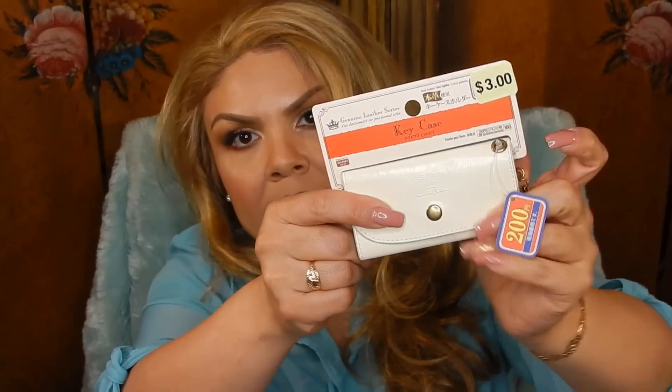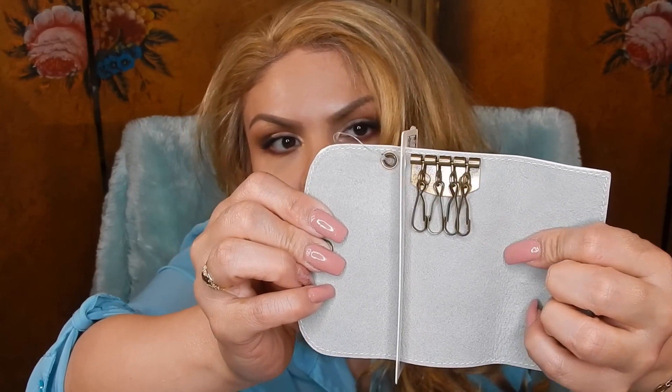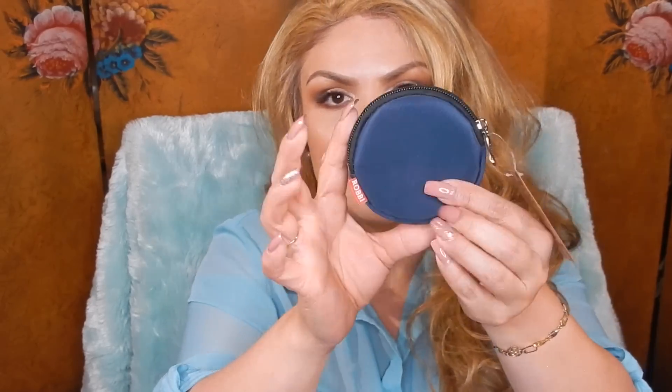Then I picked up this key case — this one also says it's genuine leather and they had these for three dollars. They had it in orange, red, and this color. It couples open and has little hooks where you can put your keys so your keys won't scratch things inside your purse. If you really take care of your wallet and items, this is perfect. I also had this coin pouch that is round, which I think is perfect for storing your headphones — just pull them in here and throw them in. It's also really slim.